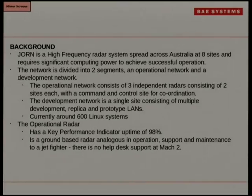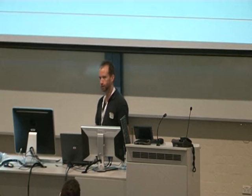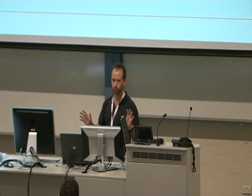It's all Linux stuff we do, and it's all about supporting operations. Apart from all the development side, which is the fun part, the important part is operations — we have a KPI of 98% uptime. As it says, it's better to think of the radar operating like a jet fighter. There's no help desk at Mach 2 when you're flying along. The radar's a bit like that. With their uptimes, they have about 40 minutes before it starts costing you money — you start getting fines from the government for dropping the radar. Radars run 24-7.